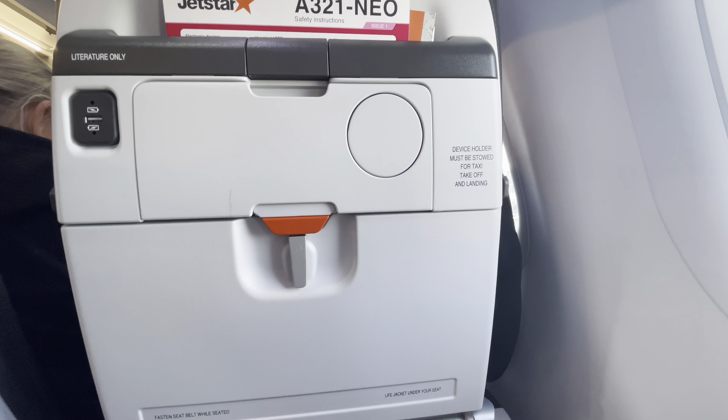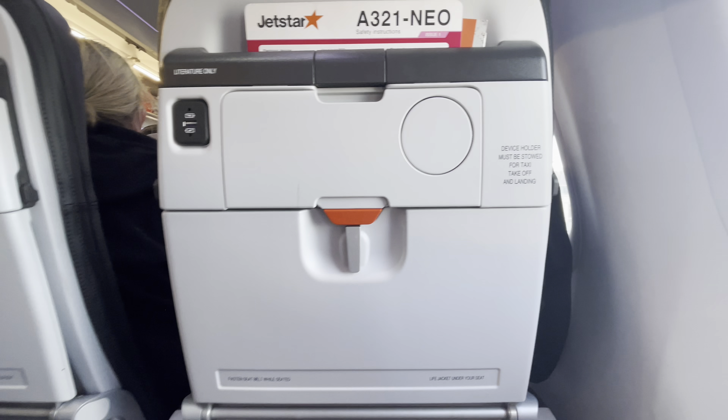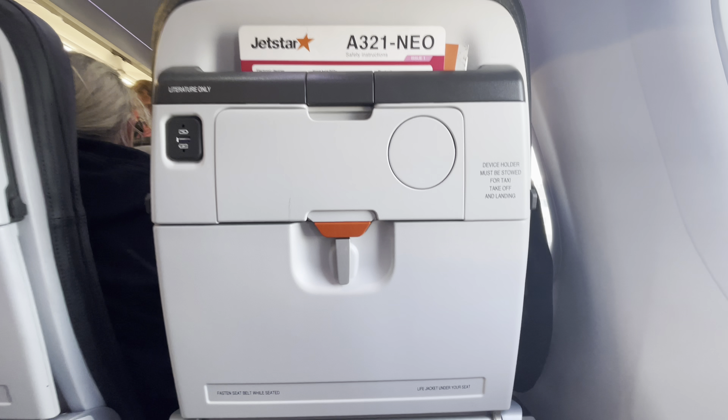Jetstar's A321neos looked a lot more impressive before Bonza came along with their incredible seats. But it's still a pretty solid product, and the two don't really compete much.